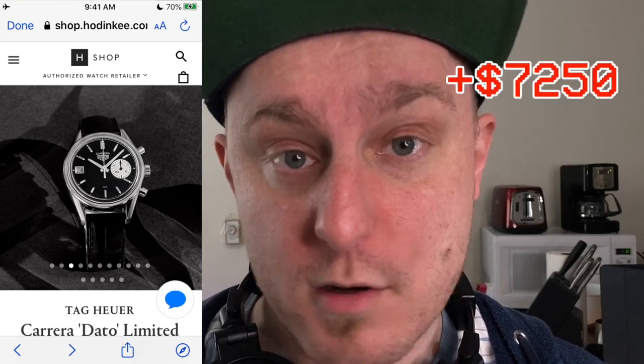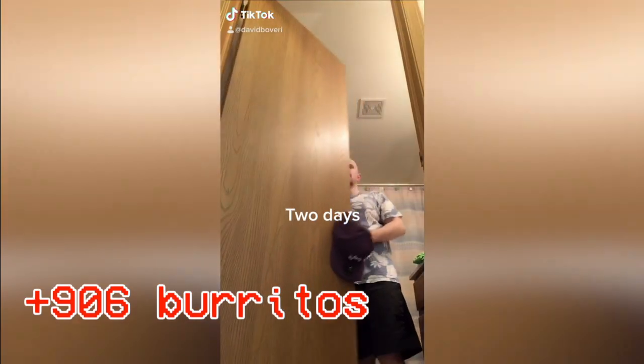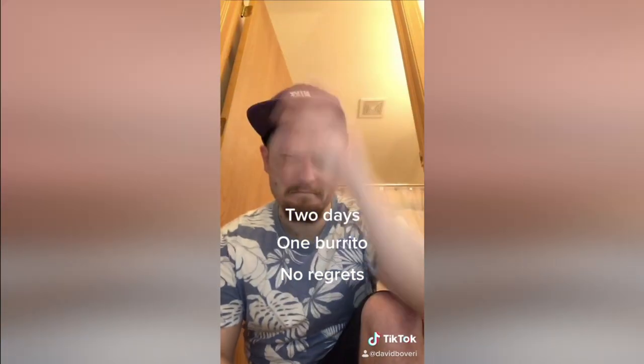Everybody, if you slept in today like I did, you just saved yourself $7,250. What could you buy with that? You could buy my car easily and afford to get it fixed. How many Chipotle burritos could I buy? $7,250 divided by $8 — you could buy 906 Chipotle burritos.